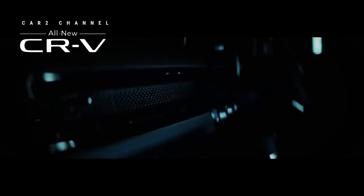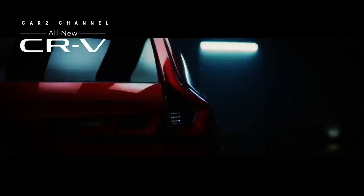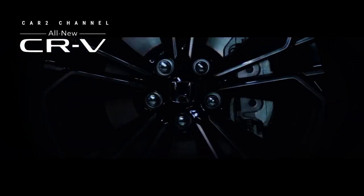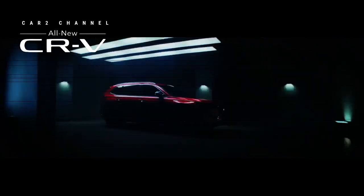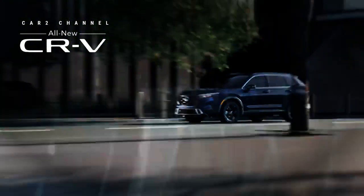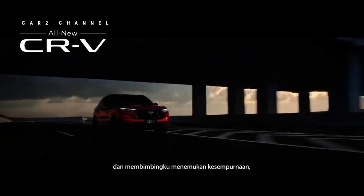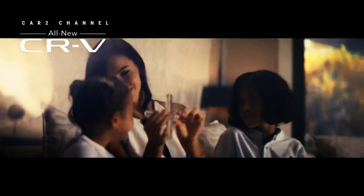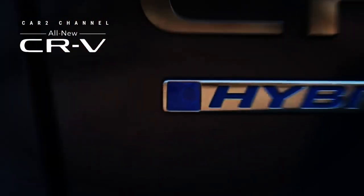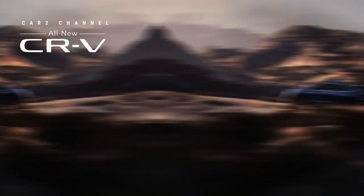Honda meluncurkan varian Sport L Hybrid tingkat menengah pada Honda CR-V 2024. Untuk melengkapi jajaran SUV terbarunya, Honda launched the Sport L in the Honda CR-V 2024. This car has a few highlights that didn't appear in the other variants.